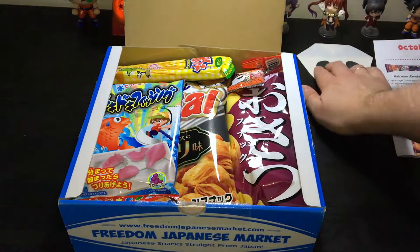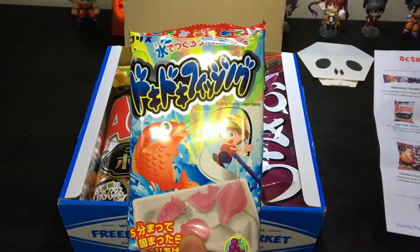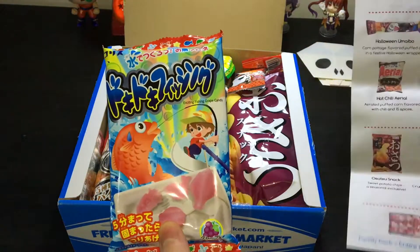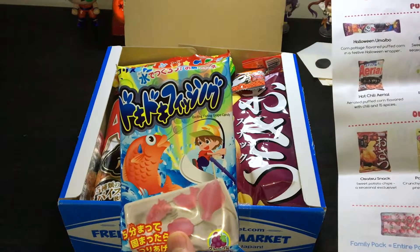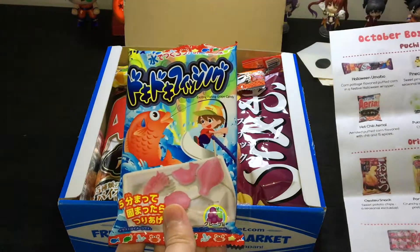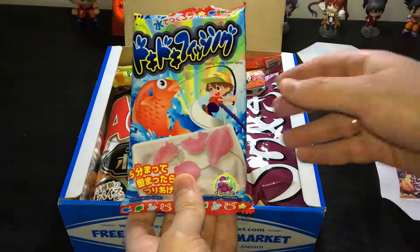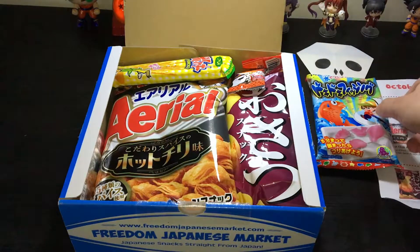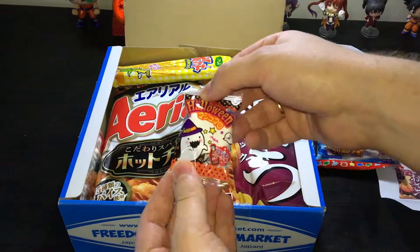So this is our origami, and this is the first snack. So this is Doki Doki Fishing — add water to make grape fish gummies. Awesome, oh nice! So DIY snacks — I love them. I should wait for my wife; she loves these DIY snacks.